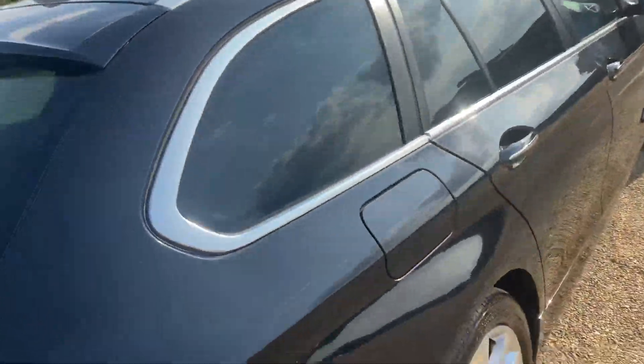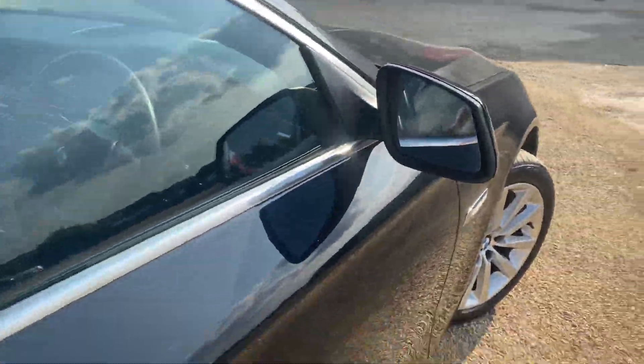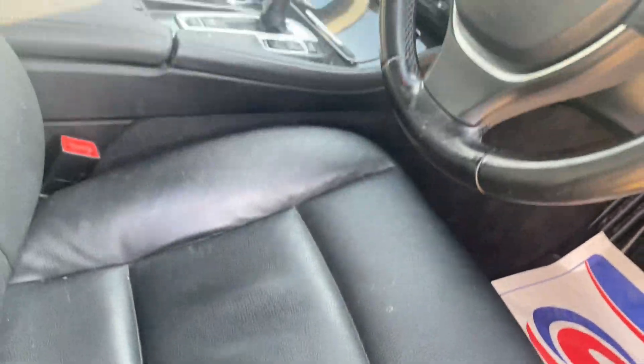All very clean and tidy. Same on the rear driver's side. The driver's cockpit itself is again nice and clean. It's got the widescreen navigation.